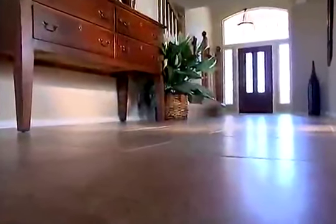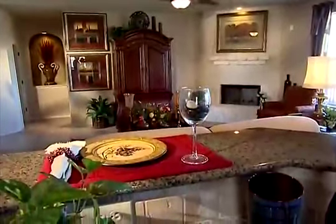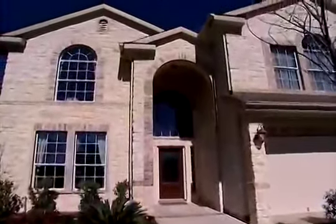We have nine foot ceilings on the lower level. We offer beautiful tile entry and 30 inch beautiful oak cabinets. You're going to have a lot of arches and architectural detail throughout the home that you're not going to see elsewhere. Arch top windows on the front elevations of the house — you go to other builders and you don't have that.